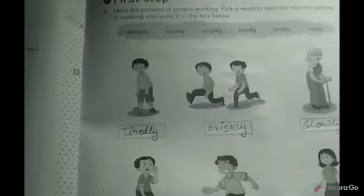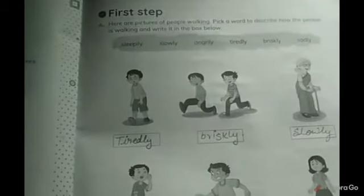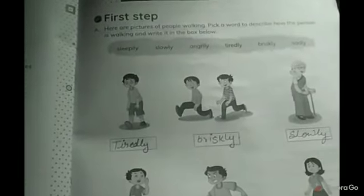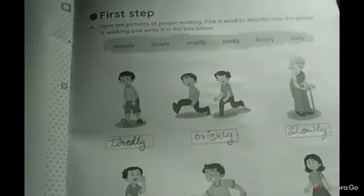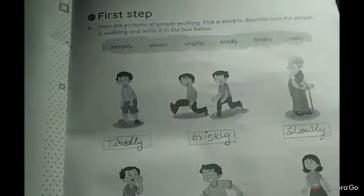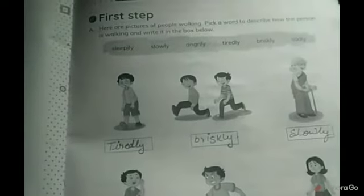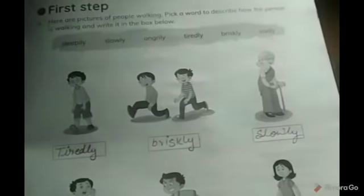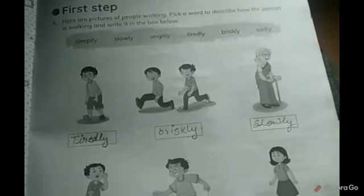I have done this already for you. So the first picture, as you can see here, the boy is walking — the way the boy is walking, you can see in the picture he is not charged up and he is tired. So tiredly, the boy is walking. The second one is briskly, because they have kind of stamina and you can see the excitement on their faces. The next one is an elderly lady and she is walking slowly.